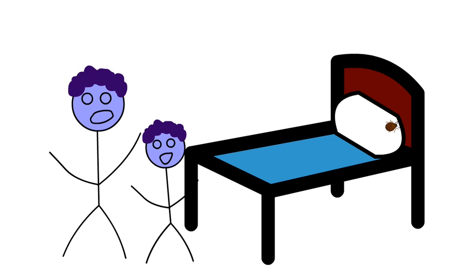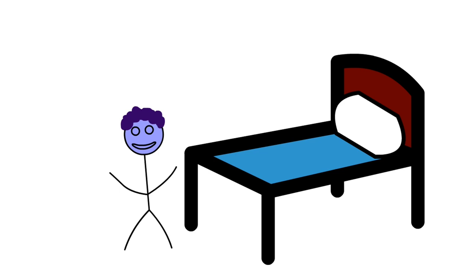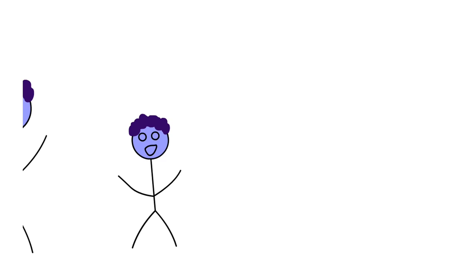It's important to remember: bedbugs are nothing to be ashamed of. Bedbugs don't care if your house is clean or messy. They don't care if you are rich or poor, old or young, a man or a woman. It doesn't matter — as long as you have blood, you can be their next host.